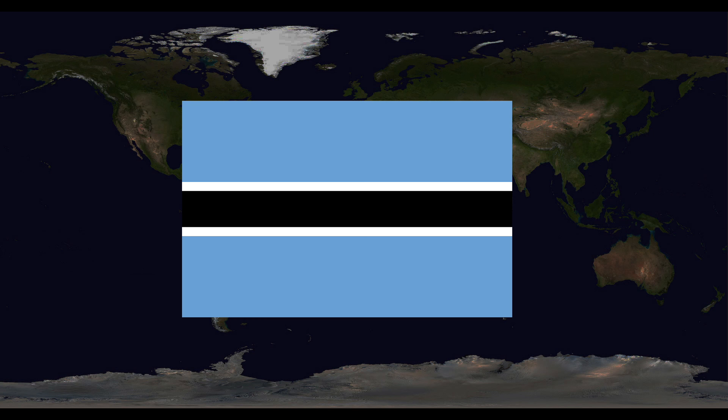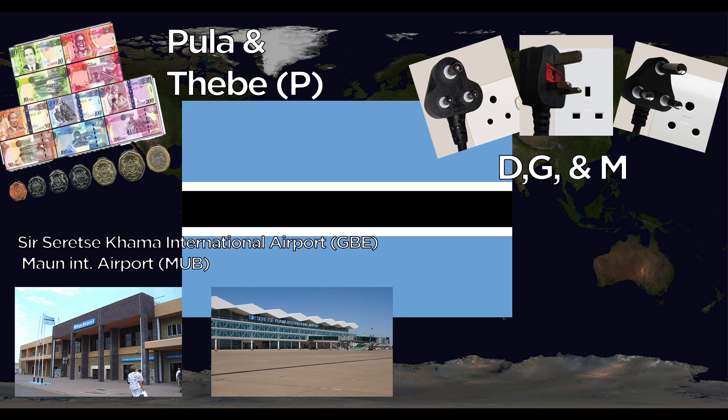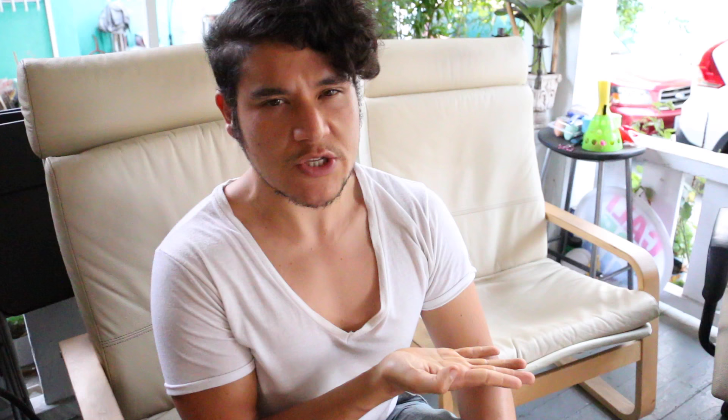Botswana uses the Pula, divided into Thebe. They use the D, G, and M outlets. Major airports include Gaborone Sir Seretse Khama International and Maun International. The national animal is the zebra, though they do have a bull on their coat of arms that looks surprisingly close to the Chicago Bulls mascot.